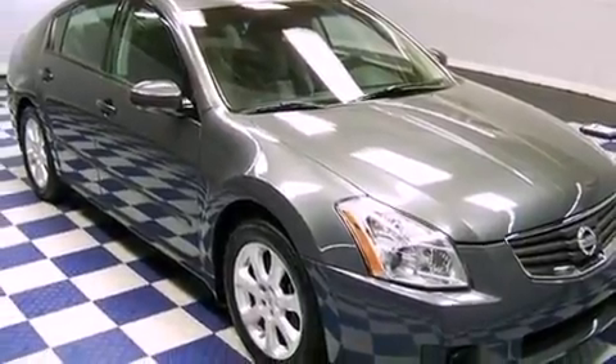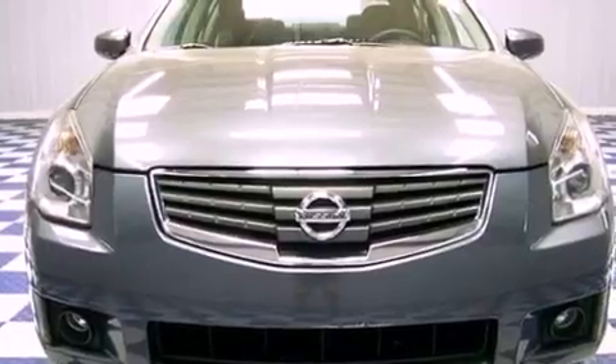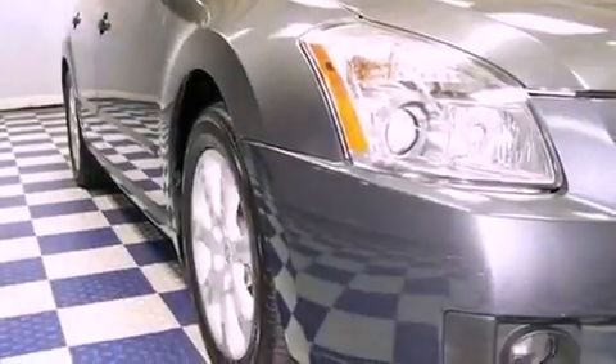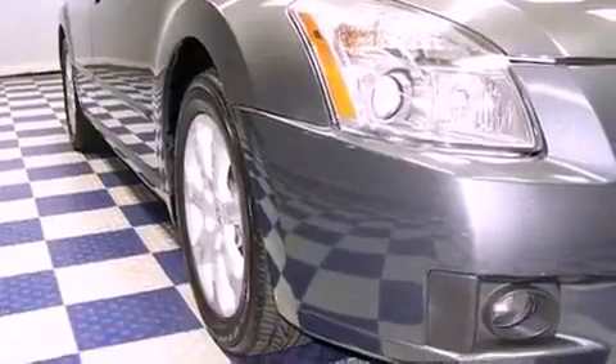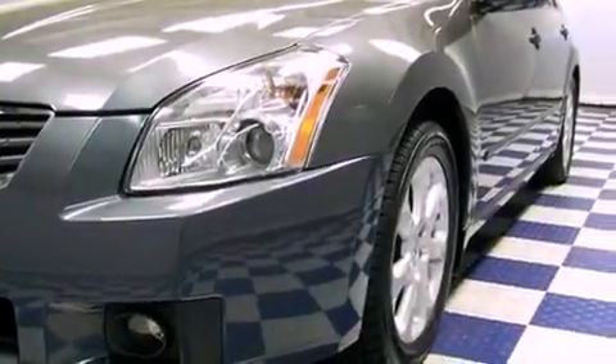Features include aluminum wheels, a power driver's seat, cruise control, a leather-wrapped steering wheel, performance tires, an engine immobilizer theft deterrent system, fog lamps, a traction control system, a keyless entry system, and this vehicle has fewer than 46,000 miles on the odometer.